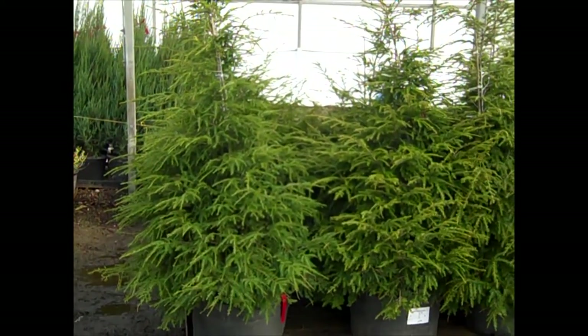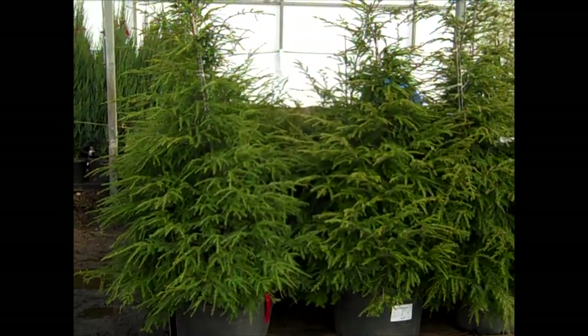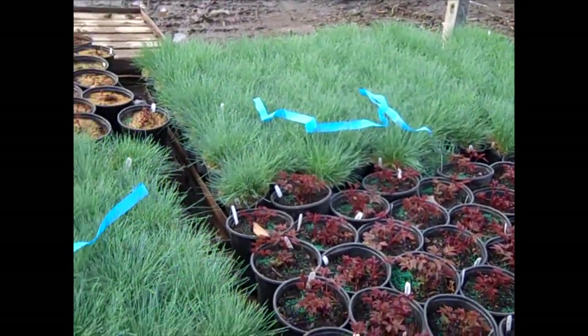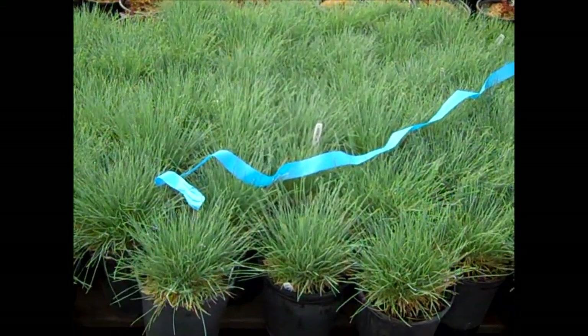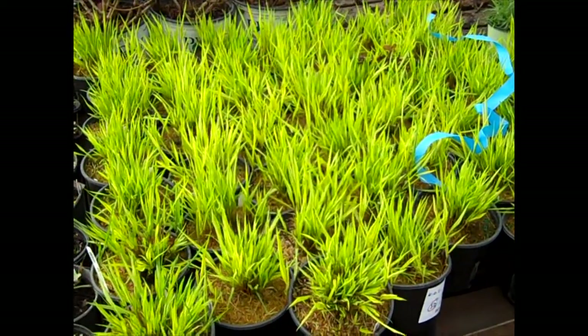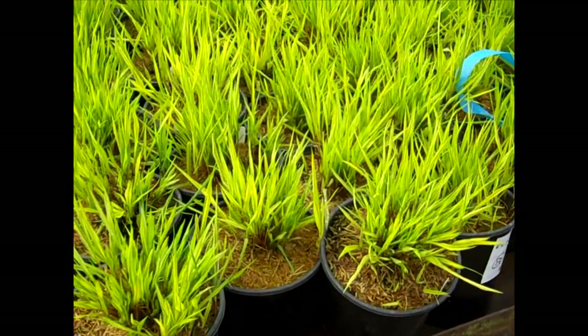Here we have another look at our Hemlocks — these are 10-gallon Grow Bags. Look at these beauties. Here we have Astilbe just starting to come up, and then behind them look at the blue color in these Elijah Blue Fescue grass. Here we have Hakonechloa — this is Aureola, Japanese Forest Grass. You can see they're coming up nicely as well. Look at that color.